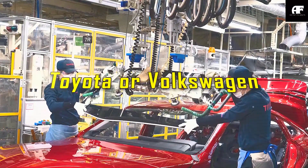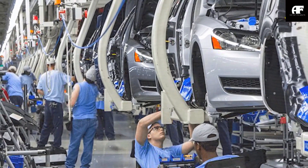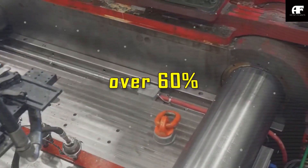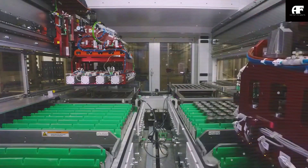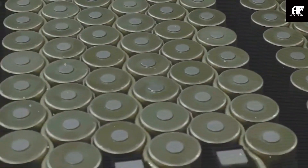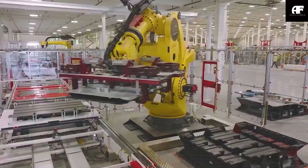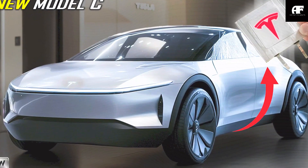Beyond aesthetics, the Model C is built using Tesla's next-gen gigacasting technology, allowing the entire rear chassis to be created as a single piece. In contrast, traditional automakers like Toyota and Volkswagen still assemble dozens of smaller parts, which increases production time and cost. Gigacasting reduces parts by over 60%, making manufacturing faster and more cost-effective. If Tesla integrates its 4,680 battery technology already used in the Model Y, the Model C could achieve a 20% improvement in range per kilowatt-hour compared to older battery architectures.